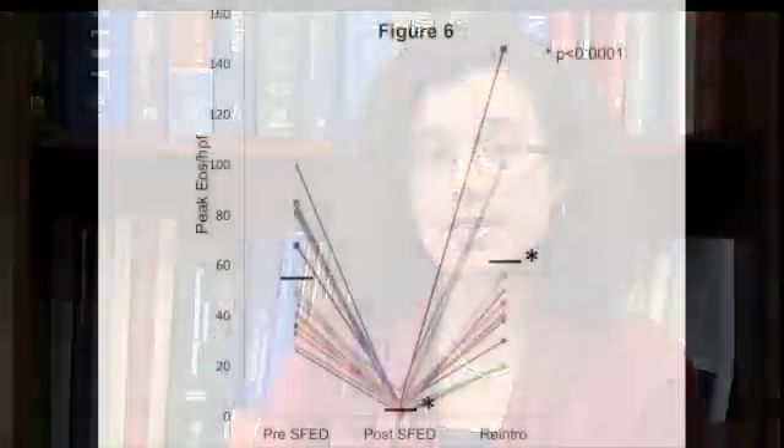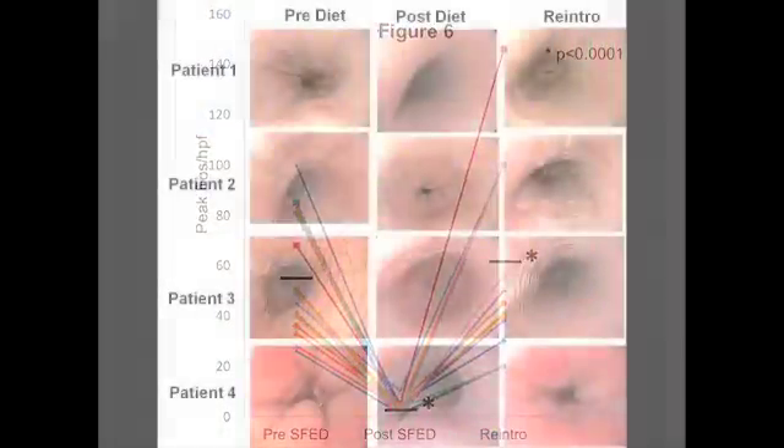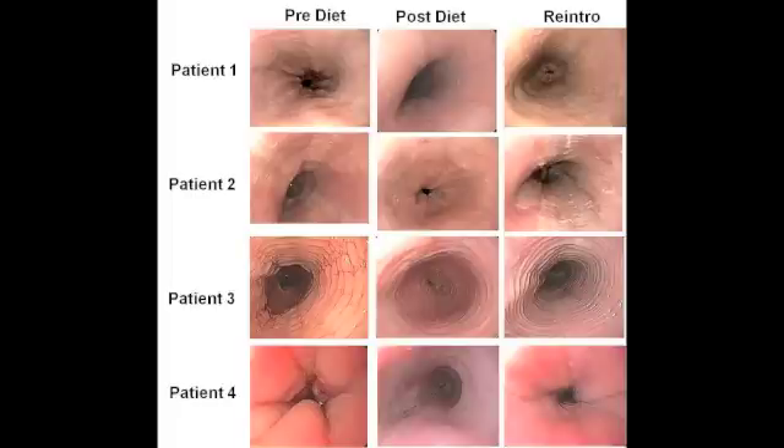Systematic food reintroduction helped to identify the causative agent in patients who completed reintroduction. All patients had symptomatic, histologic, and endoscopic recurrence after exposure to the causal agent, and the median time for symptom recurrence was three days. Reintroduction of the trigger food resulted in an increase in eosinophil counts back up to baseline level. Characteristic endoscopic changes at baseline improved with SFED and recurred with reintroduction of the trigger food. We have shown that taking away the six most common food allergens causes resolution of EOE, and adding them back causes EOE to recur.